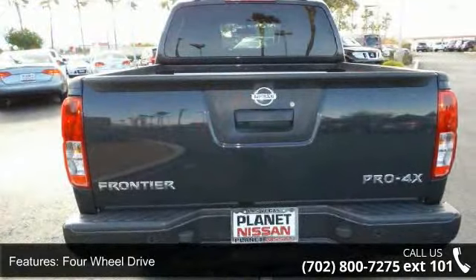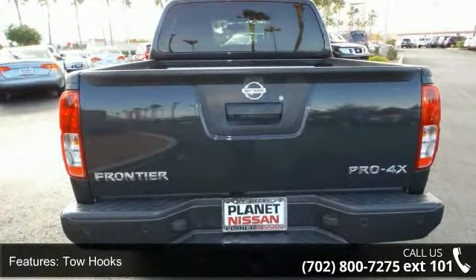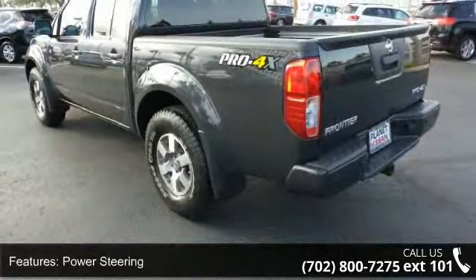Privacy glass and third passenger door. Don't let this vehicle get away — call or click to schedule a test drive today.